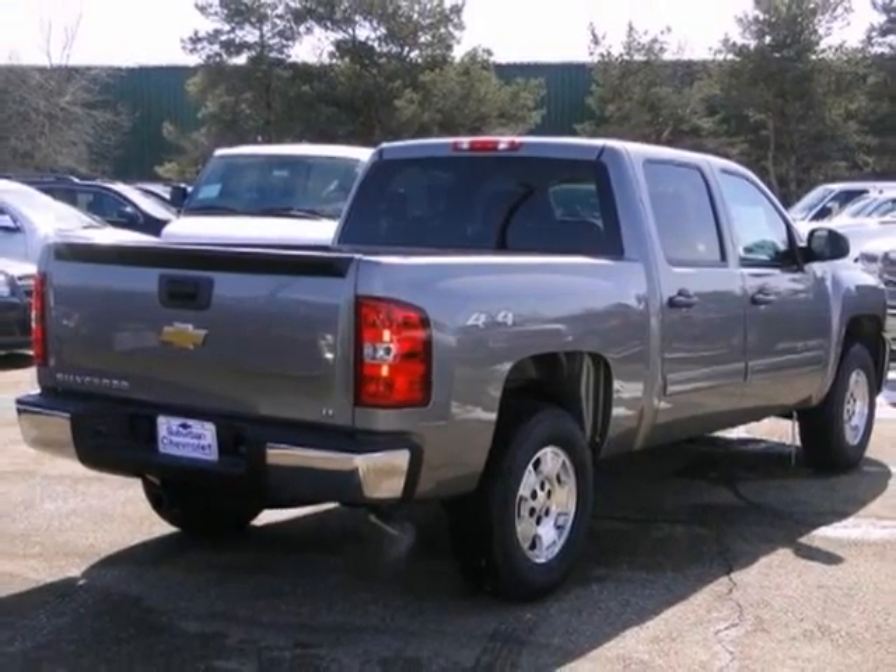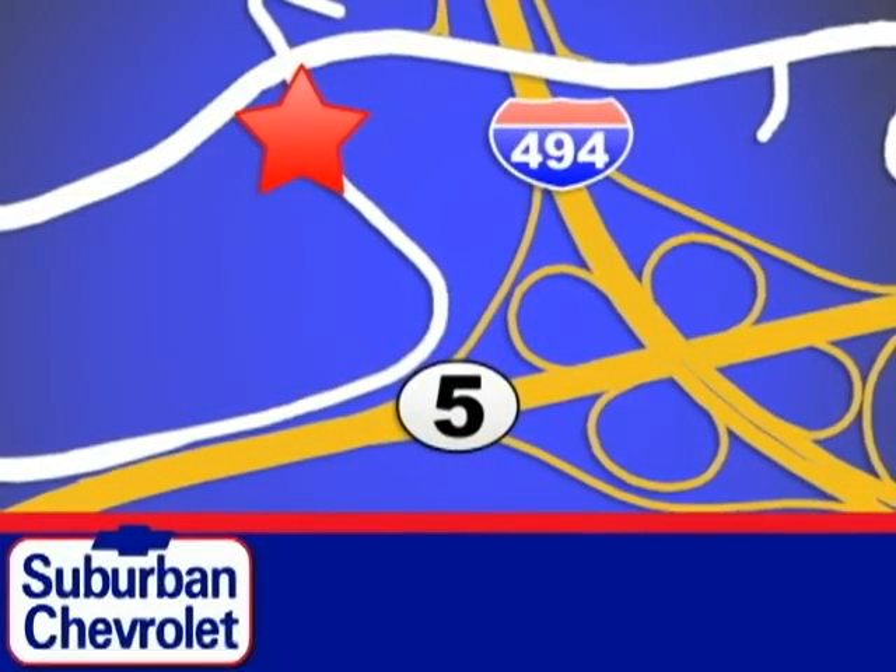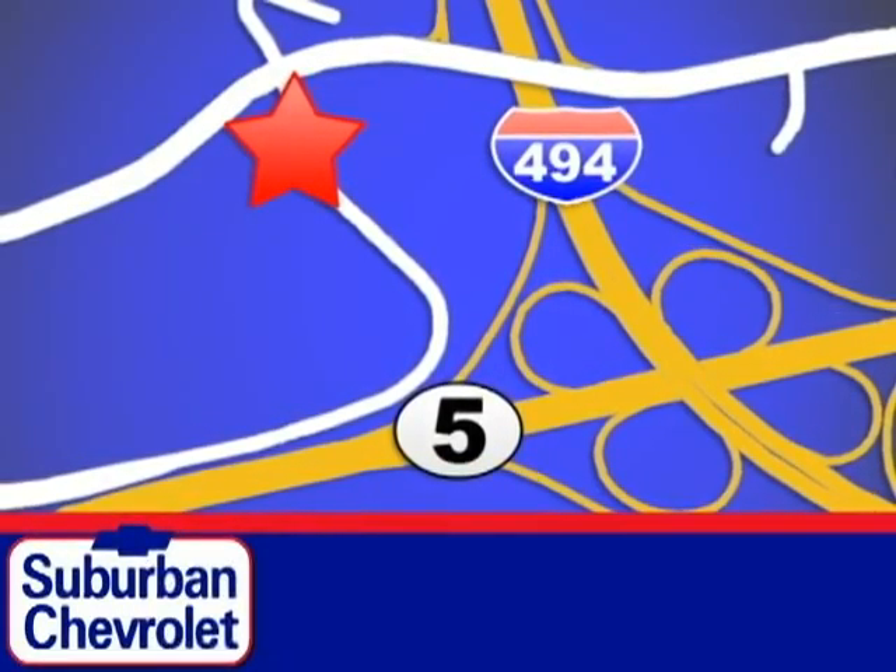Come in and get a closer look at it today. Stop in today for a no-obligation test drive and shop over 16 acres of inventory. We are conveniently located in Eden Prairie at Highway 494 and Highway 5.